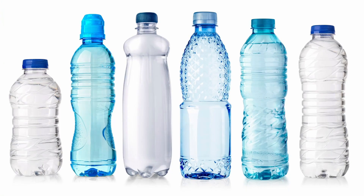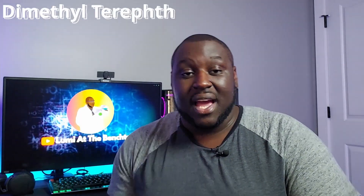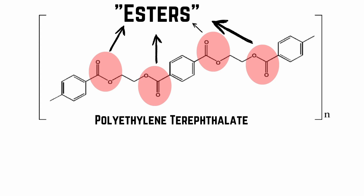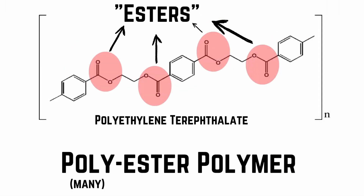PET is one of the most common and versatile types of plastics we use. Formerly called polyethylene terephthalate, PET is used to make all types of things from carpets to bottles to engine covers. Like all polymers, PET is made of many smaller molecules called monomers. In the case of PET, it's actually two different monomers: dimethyl terephthalate and ethylene glycol. These two can react with each other through what's known as an esterification reaction, which means that PET is a polyester polymer.